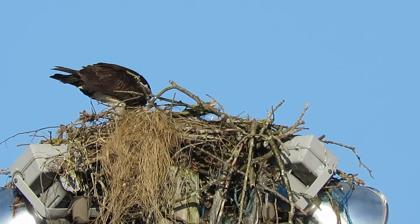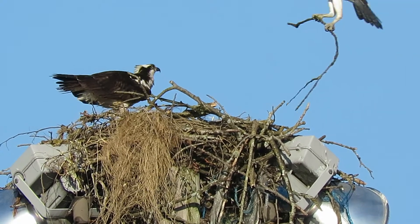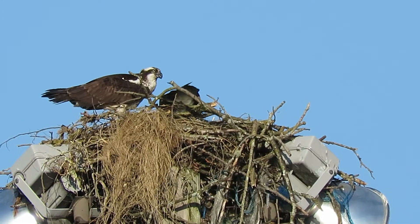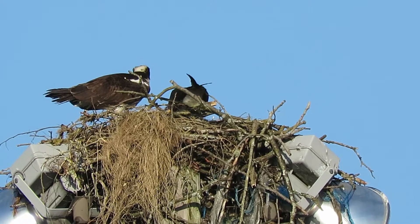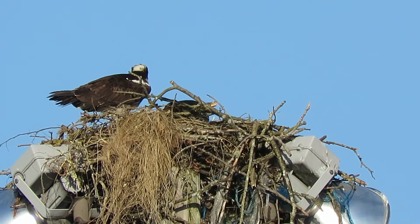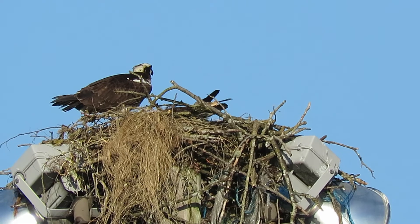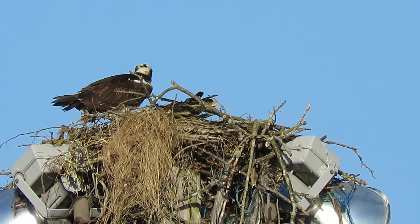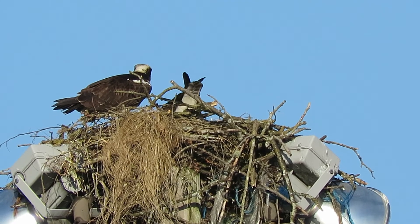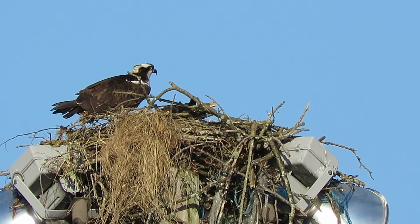He's circling, going to be coming in from the right — yep, there you go. He's got that twig, that'll do some more nest work. What a great day to be here, Osprey's working in the nest. No wind today, no breeze, just clear blue sky. Alright, we'll call that pretty good — got him landed there.